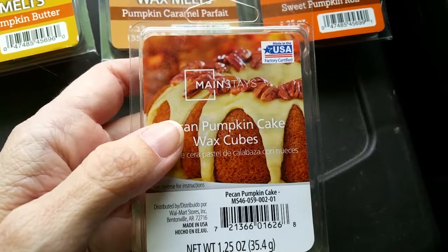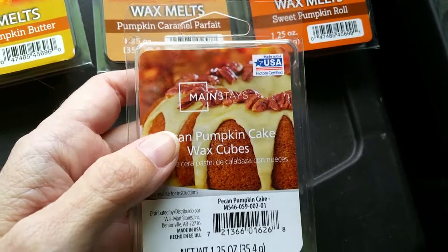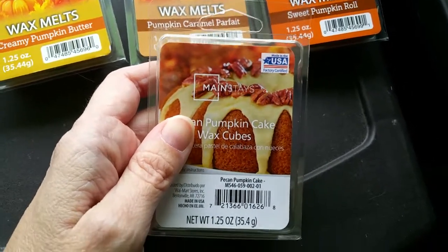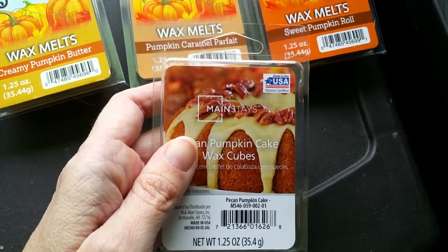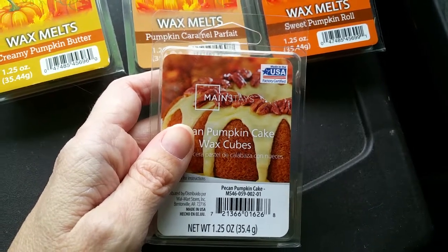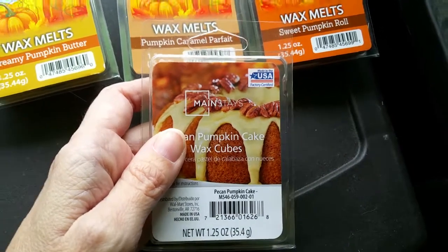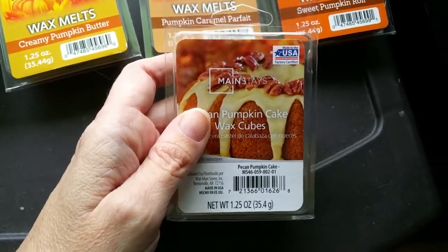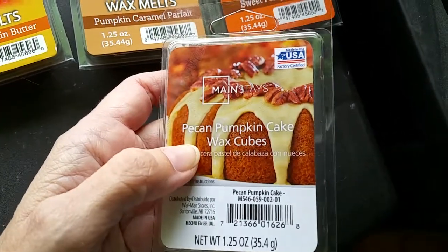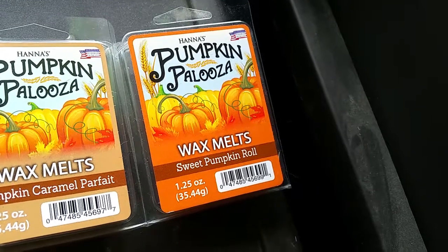Here's a fun fact: the Mainstay's melts from Walmart are made by both MVP Group International and Hannah's Candle. Some scents are made by MVP Group, and some are made by Hannah's Candle. MVP Group International also makes wax melts for Colonial Candle, Living Colors from Big Lots, True Living from Dollar General, the Kmart and Sears brands, and some dollar store brands. I don't know which scents are provided by which manufacturer, but clearly the Mainstay's Pecan Pumpkin Cake is made by Hannah's Candle. So if you can't find the Mainstay's Pecan Pumpkin Cake, you could always buy the Pumpkin Palooza Sweet Pumpkin Roll from Hannah's Candle.